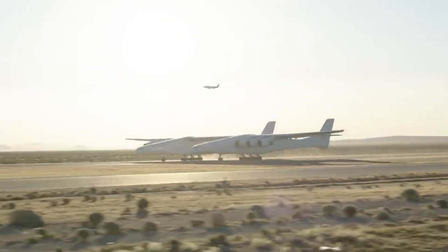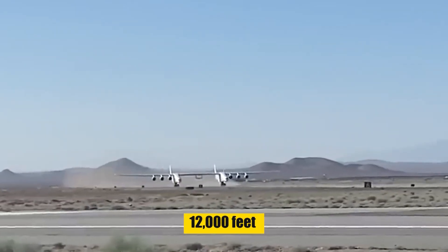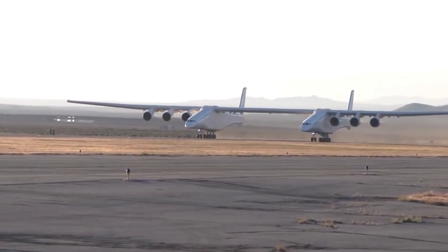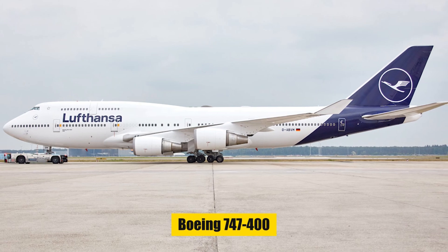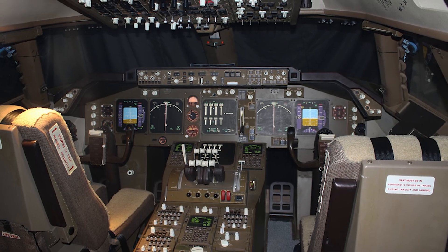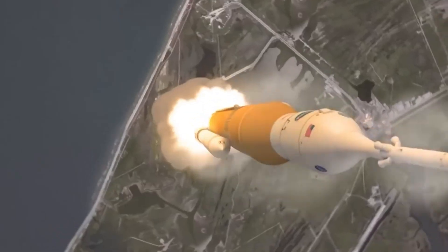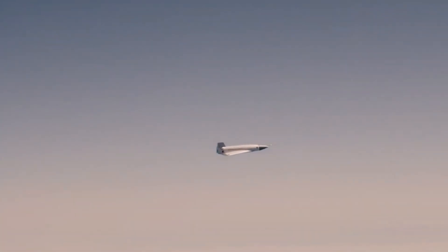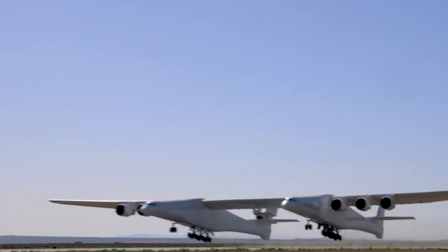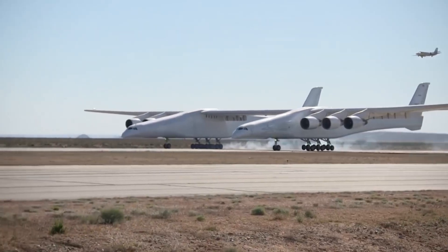The flight crew, housed in the right fuselage cockpit, pilots this colossal aircraft, which requires a staggering 12,000 feet of runway for liftoff. Powered by six Pratt & Whitney PW4056 engines, the Stratolaunch incorporates many systems from the Boeing 747-400, including engines, avionics, and flight deck — significantly reducing development costs. Initially intended to launch satellites into low-Earth orbit, its mission evolved to include carrying hypersonic test vehicles, with a payload capacity of an incredible 550,000 pounds. Its versatility opens new frontiers in aerospace as a mobile platform for space launches and high-speed flight tests.